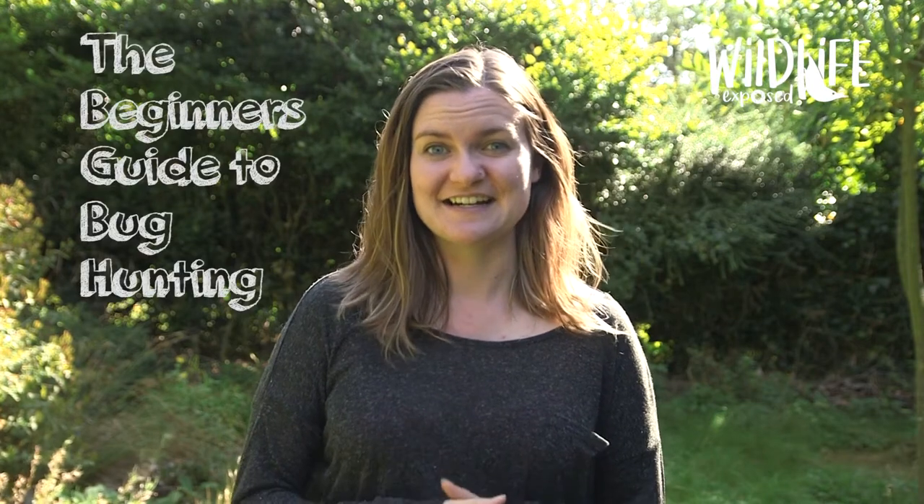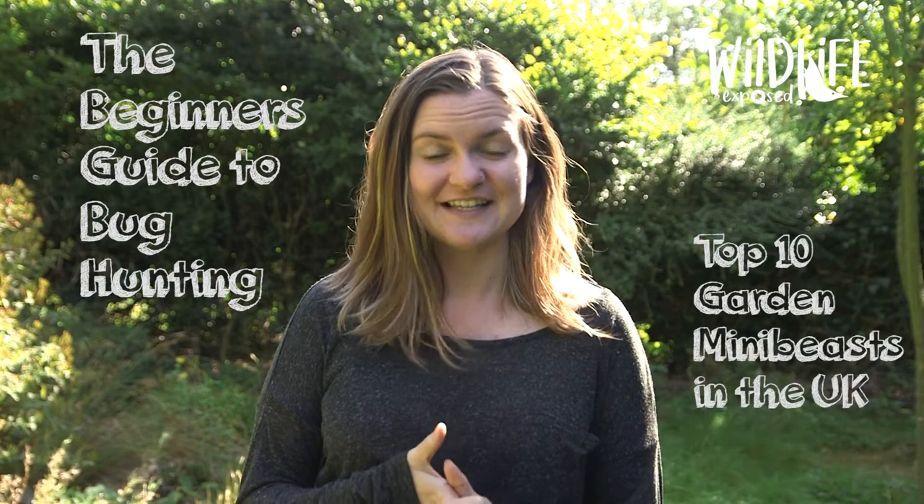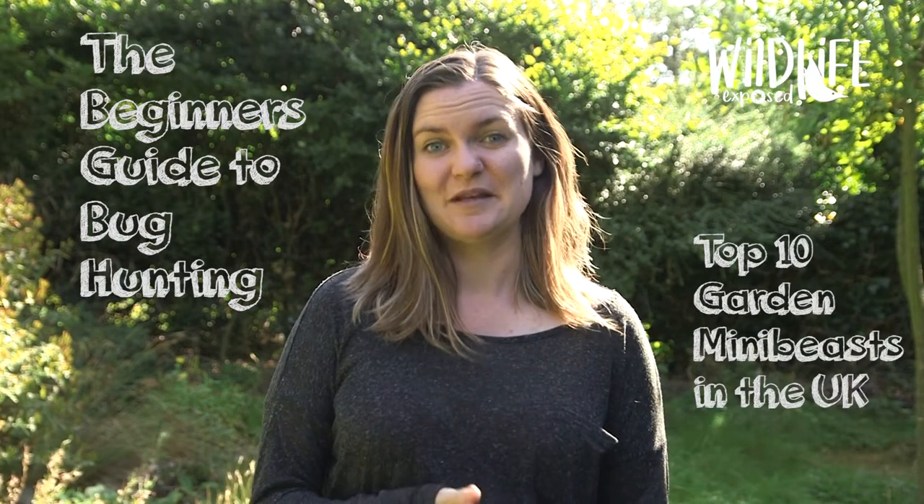Our gardens are full of life and doing a bug hunt is a fantastic way of finding out what tiny creatures call your garden home. It's a great activity to do with children and you don't have to be an insect expert. We've made this beginner's guide to bug hunting where we're going to show you the top 10 UK mini beasts that you can find in your garden based on what we find today.